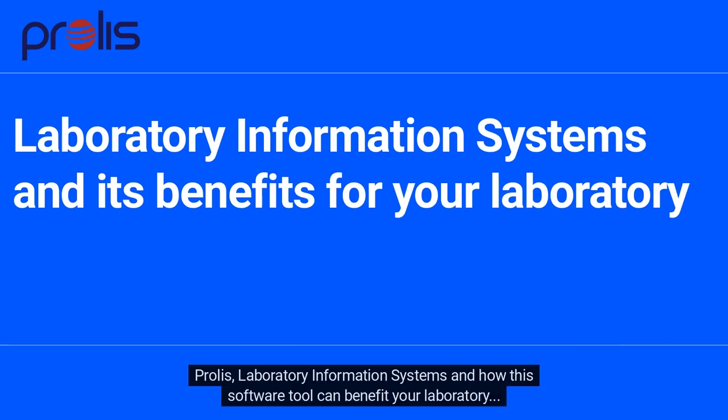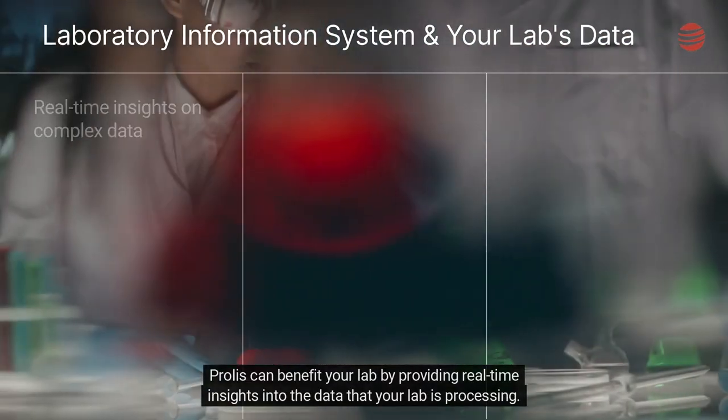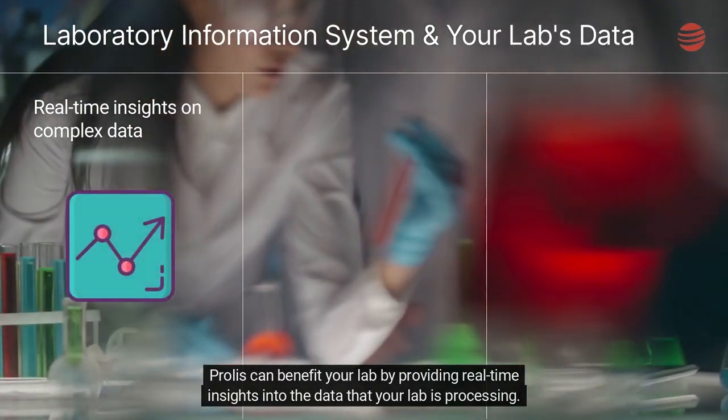Prolis — Laboratory Information Systems and How This Software Tool Can Benefit Your Laboratory. Prolis can benefit your lab by providing real-time insights into the data that your lab is processing.